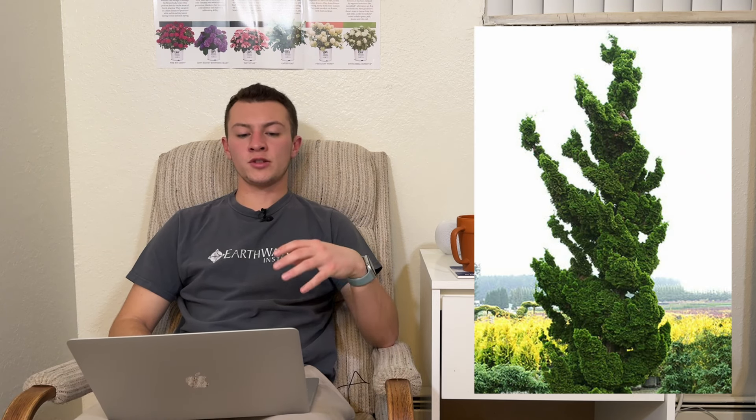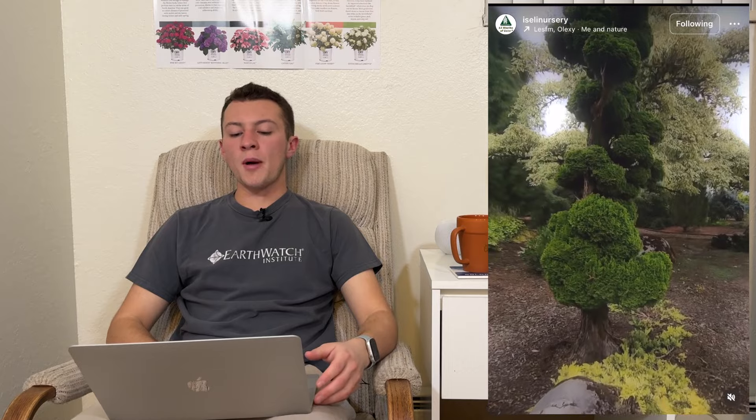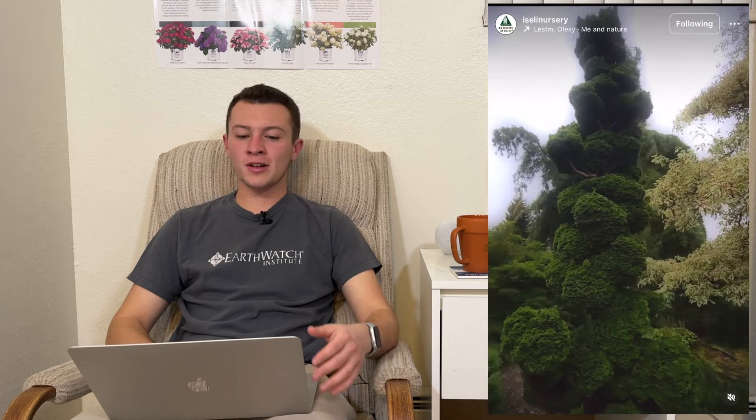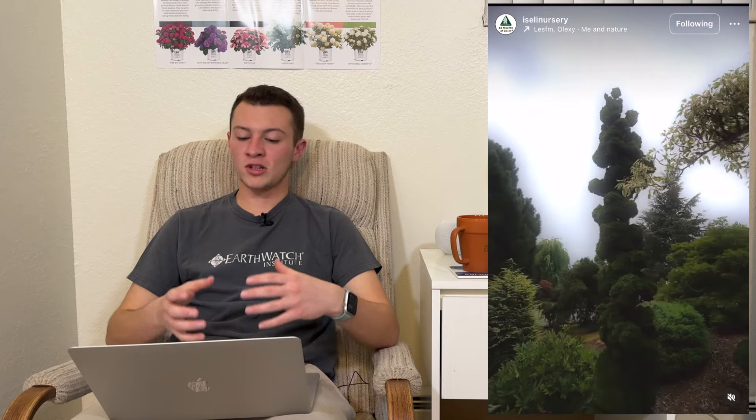I specifically chose this one because a lot of people like to plant Hollywood junipers because of their interesting habit, and I think this is a really great compact version of that Hollywood juniper. Now this is a Chamaecyparis, not a Juniperus, so a different genus. However, it does have that kind of wispy, wild, architectural look that you'll see normally from that juniper, but it won't get nearly as big. Really great alternative, could do great in containers, and I think it's a really great specimen plant — something that's going to stand alone and look great for all 12 months.